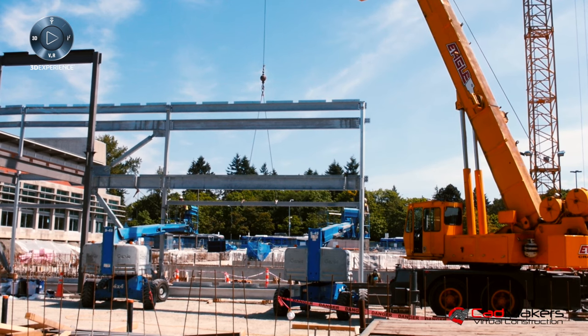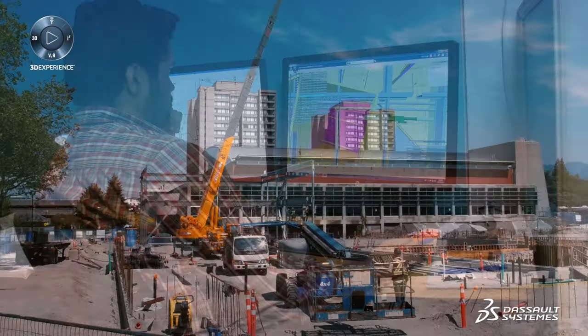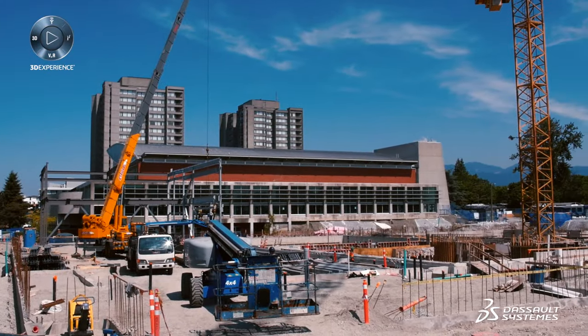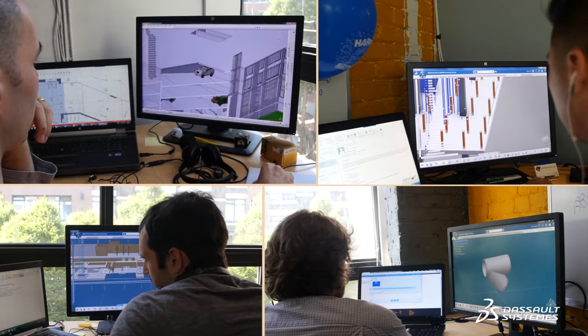The aquatic center is a project where we used the 3DEXPERIENCE platform to coordinate drawings prior to construction. What we found is that it identified a number of issues. With the additional time we had, we were able to get in front of a lot of problems that we otherwise normally wouldn't have seen until much later. So you have the architect, the designers, and the contractors sitting in front of our model and walking through potential problems.